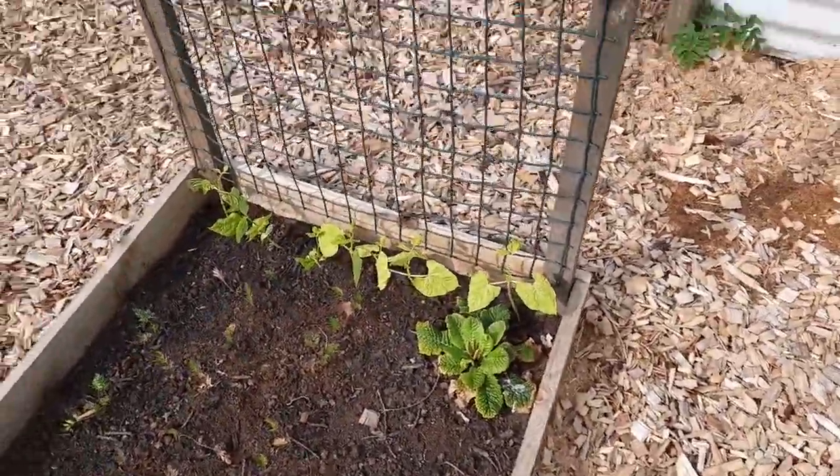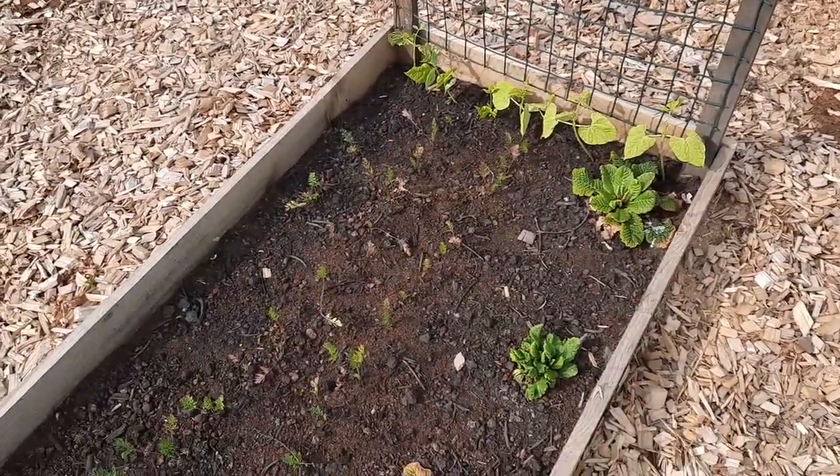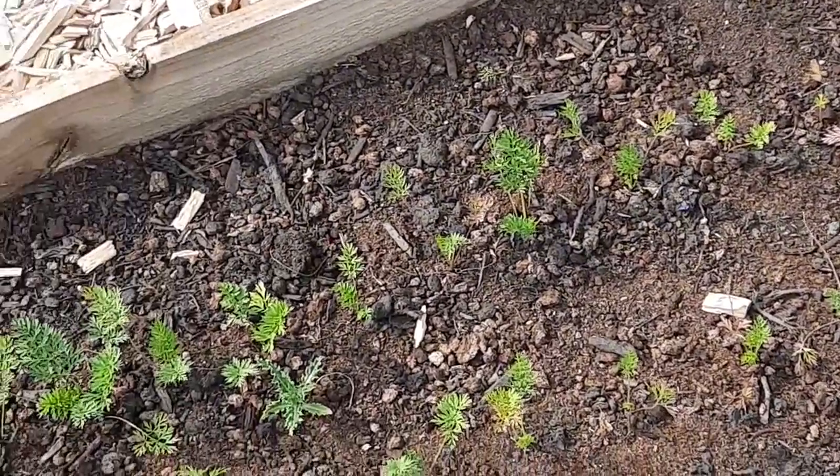Little dwarf French beans still doing okay. And some of the carrots in here still hanging on, still seem to be okay, greening back up again now.